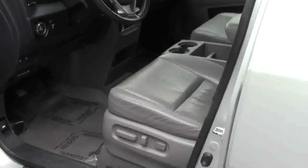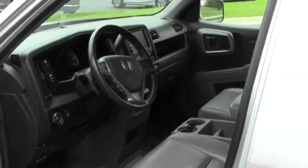Up front, you have the 10-way power driver seat, power windows, power locks, and power mirrors. Exterior mirrors are heated. Ask to see the free Carfax report and mechanical inspection sheet.